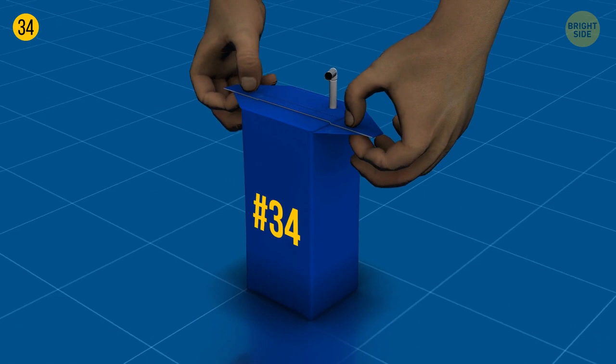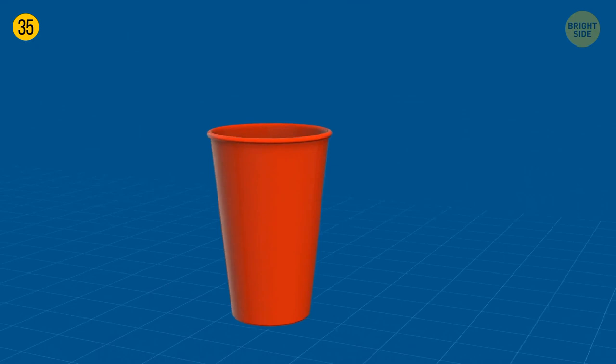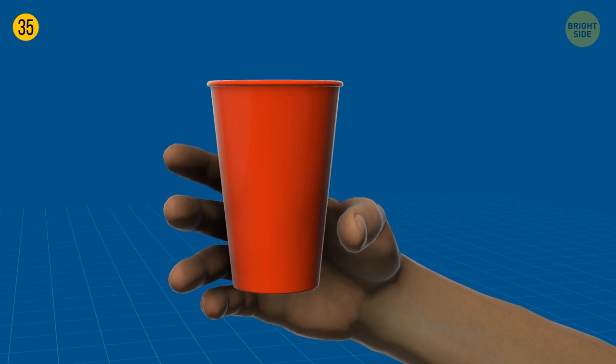All disposable cups look the same, but the special shape lets you enjoy your drink easily. The top is always wider for your nose to fit in while drinking, and the bottom is always narrower so anyone can hold it, even with a small hand. The width difference also allows the cups to stack.